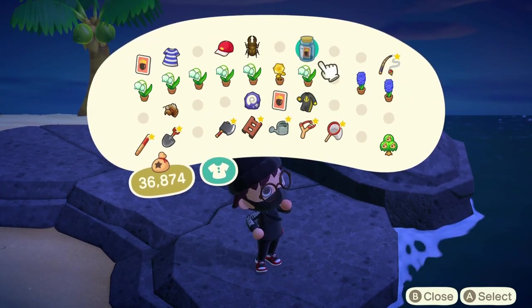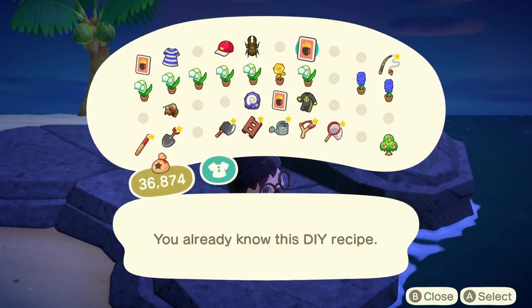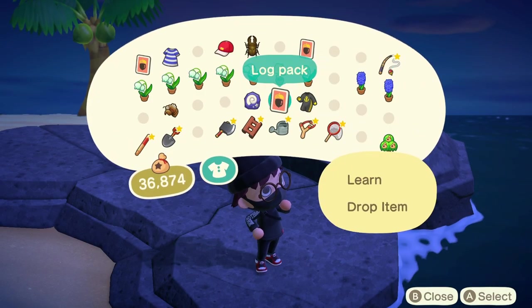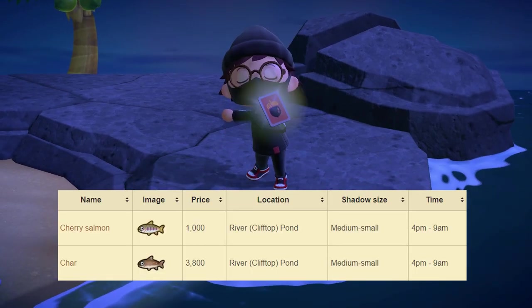To start off, I want to talk about everything that'll be leaving at the end of December, so if you don't have any of these bugs, fish, or sea creatures, make sure you get them before the month ends. There are only two fish leaving at the end of the month: the Cherry Salmon and the Char. These should be relatively easy to get. Then as for bugs leaving,